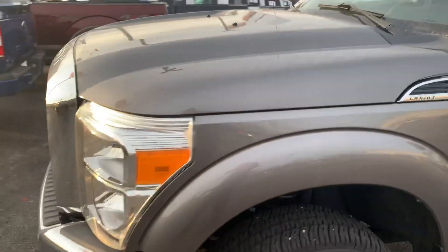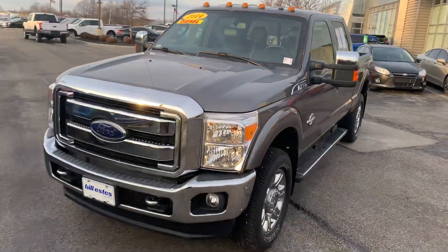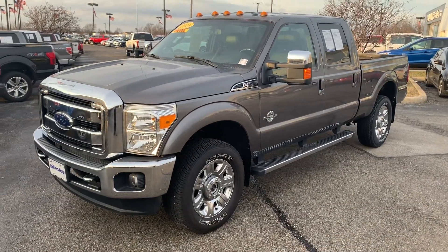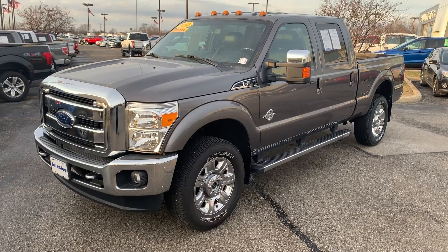Overall, pretty great looking truck. If you have any questions, give us a call at 317-852-2231.